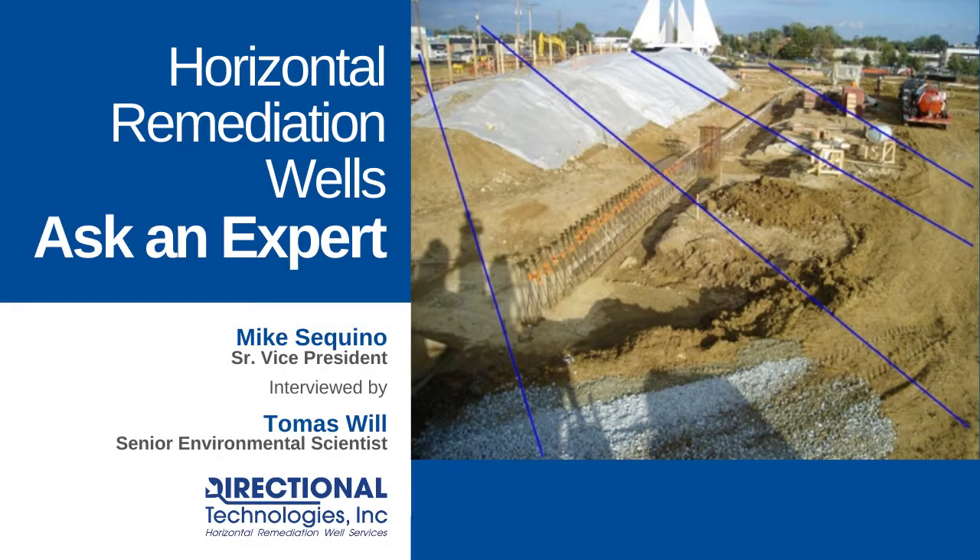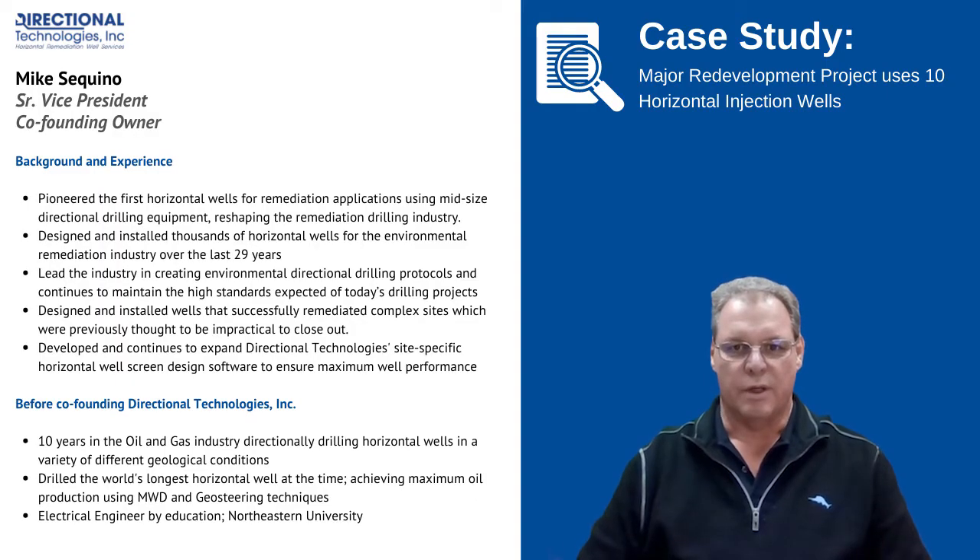On today's installment of our Ask an Expert series, we're going to be talking about our Annapolis Town Center project in Parole, Maryland. It's Mike Sequino again with Directional Technology, Senior Vice President.